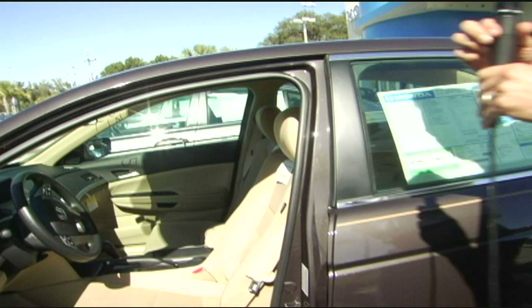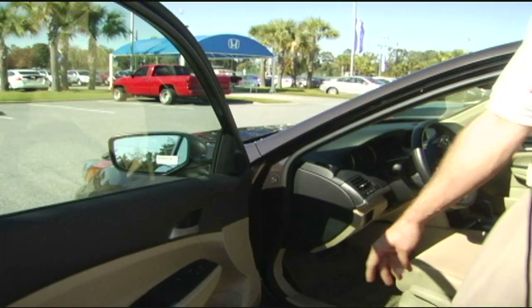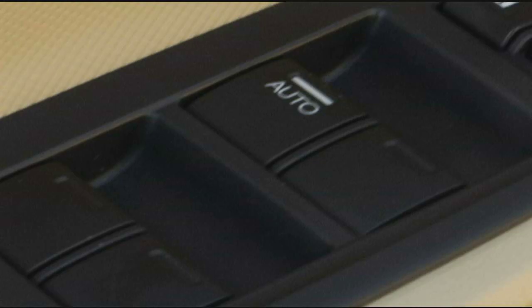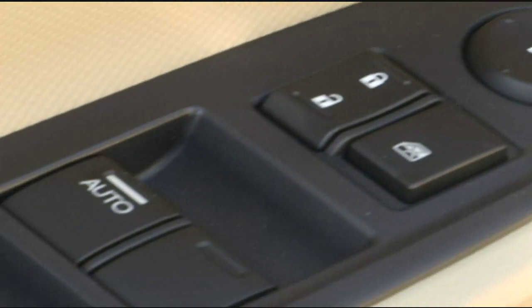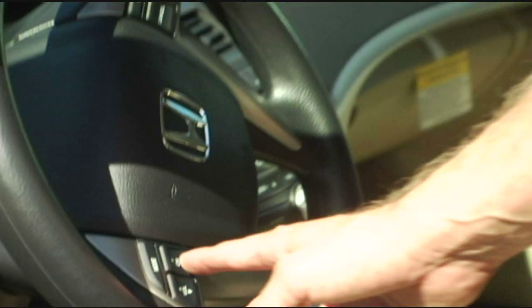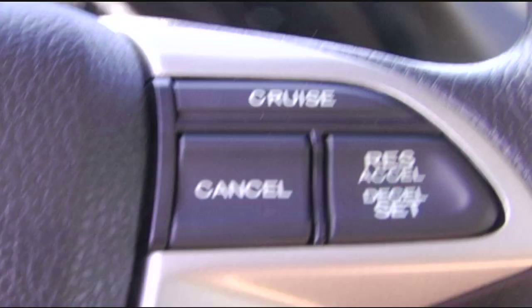Some other standard features you're going to get in the LX model are power windows and power door locks, with auto down and auto up on the driver side. You also have window locks, which lock down all windows except the driver's window, power mirrors left and right, volume controls on the steering wheel for AM, FM, and CD — you can adjust the volume and change the channel — and steering wheel mounted cruise control, which is very easy to access and use.